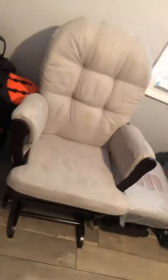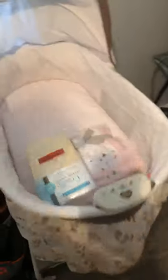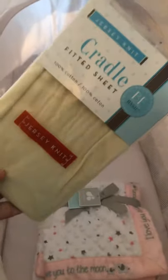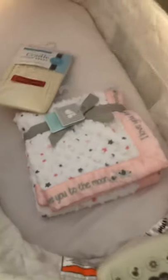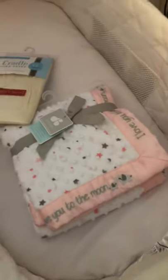I have this Auderman bassinet that I got from Walmart — really really comfy. I don't know if I really have to but I was at Bye Bye Baby and I just saw the cradle fitted sheet so I just got that. And I was able to get an elephant blanket from my shower, which is the theme for the baby's room.